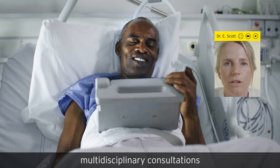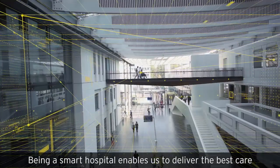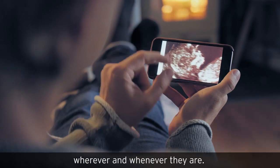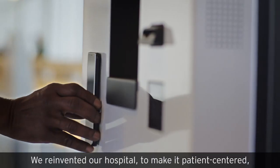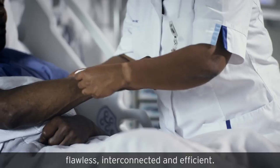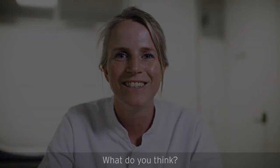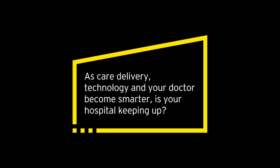We use the same platform for collaboration with other facilities, multidisciplinary consultations, and training of medical students and residents. Being a smart hospital enables us to deliver the best care and experience to our patients, wherever and whenever they are. We reinvented our hospital to make it patient-centered, flawless, interconnected, and efficient. What do you think? As care delivery, technology, and your doctor become smarter, is your hospital keeping up?